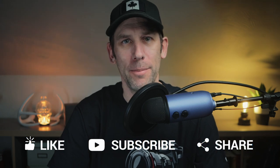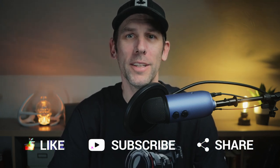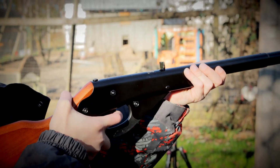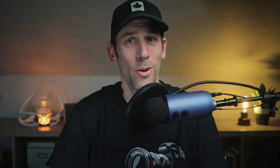A long time ago Lawrence from Daisy sent me up a couple toys for my boys. I've got two young boys that absolutely love their Daisy Red Rider that Grandma gave them. The excitement level was very high of course and we were asked over and over to try them as soon as they arrived.